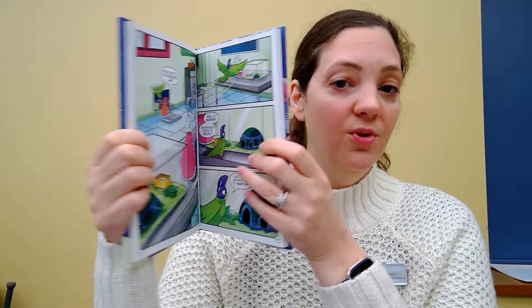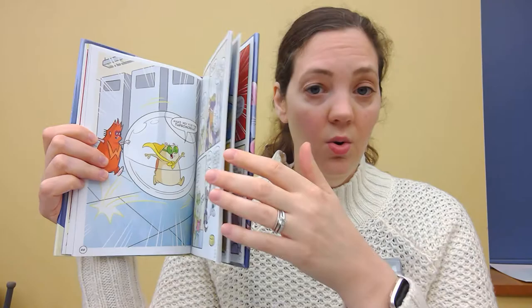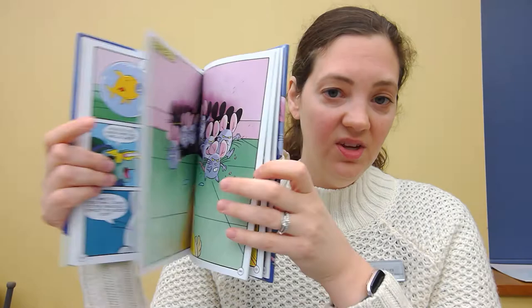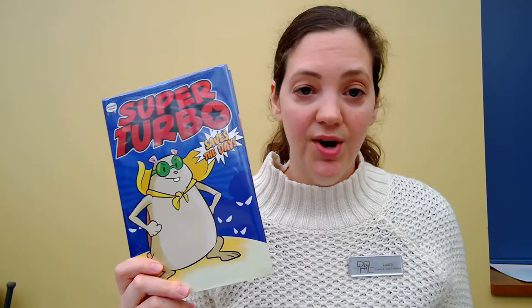Fun fact about this one is that they are actually turning these books into graphic novels. So we have Super Turbo Saves the Day in the chapter book format, and then we also have the graphic novel format of Super Turbo Saves the Day — these are full color, all-panel graphic novels. So if you prefer graphic novels you can read the same story either after you read the chapter book, or instead of the chapter book in the graphic novel format.